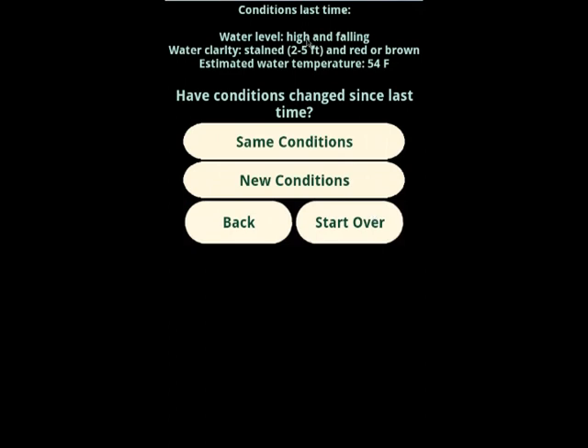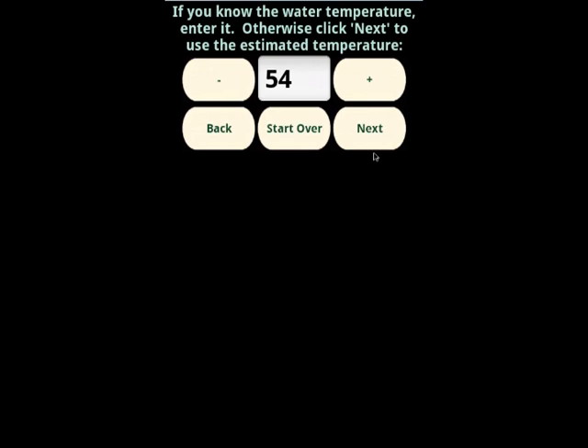The conditions last time — we said the water was high and falling, stained red or brown in color. Have the conditions changed? We'll say they're the same. Water temperature is an important factor. The app will forecast what it expects the water temperature to be depending on your location, the type of body of water, the clarity, the recent weather, and other factors. But if you have a thermometer and can get an accurate measurement — say you know the water temperature isn't 54 degrees but more like 58 — go ahead and enter it. You can fine-tune the app and it'll get even more accurate recommendations.